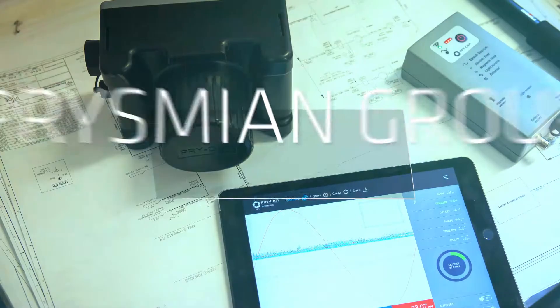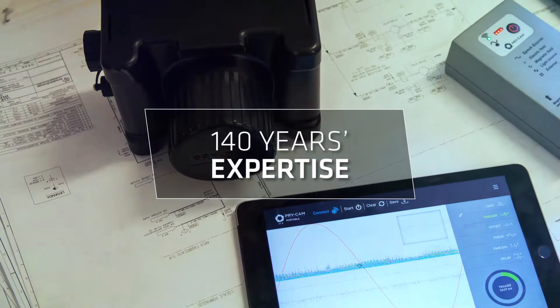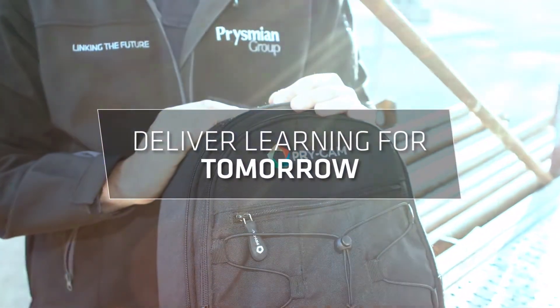All born of Prismian Group DNA and 140 years expertise in world-leading cable technology. This is how we solve problems today and deliver learning for tomorrow.